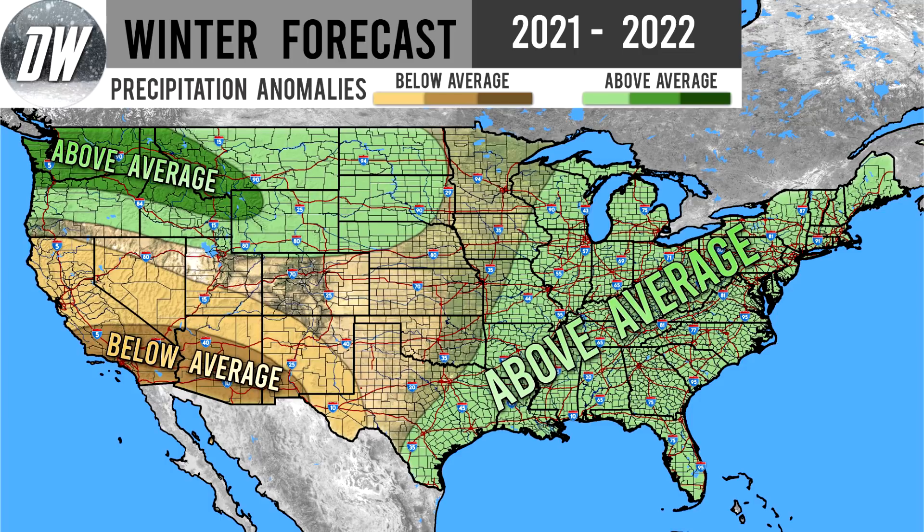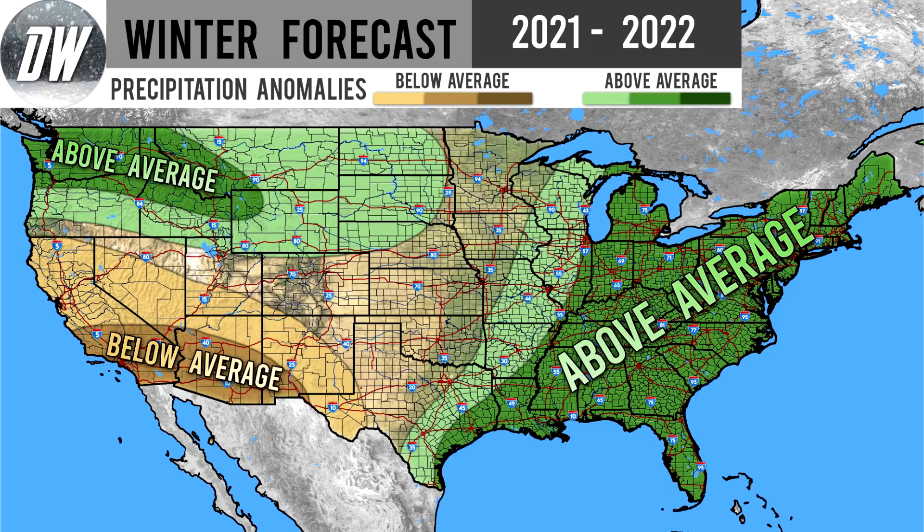We also have an above normal precipitation region for the eastern United States — basically the eastern third. You're expecting to get at least slightly above normal precipitation, though this is our lightest shade and our lowest confidence. I think the east coast could be dealing with quite a bit of precipitation, especially if we're on the side of neutral rather than La Niña. If you want to understand what that means, you can check out our winter thoughts series playlist on our channel.